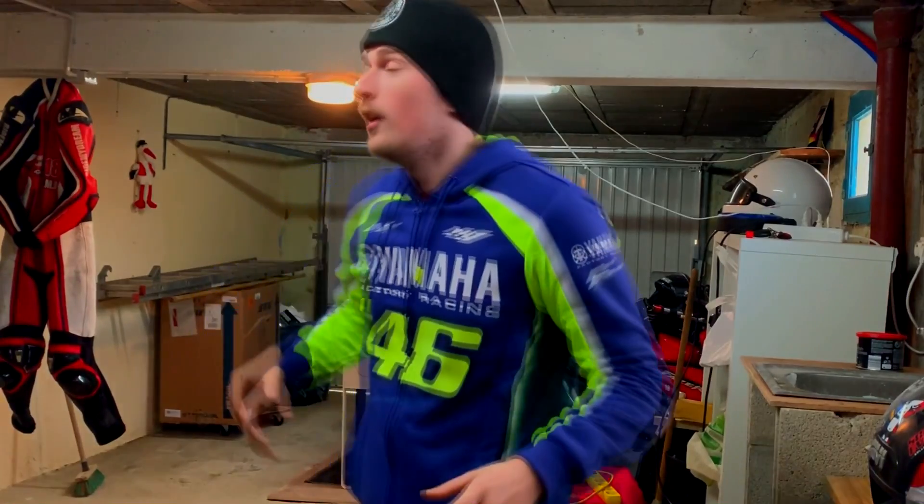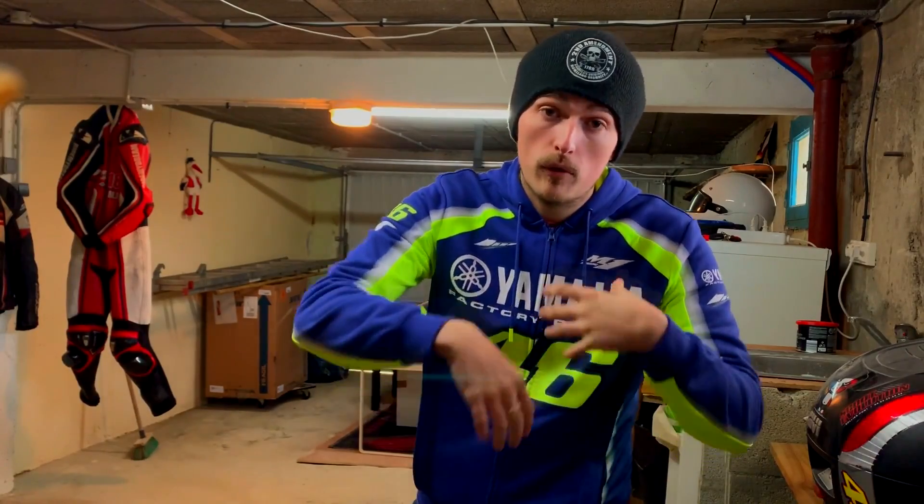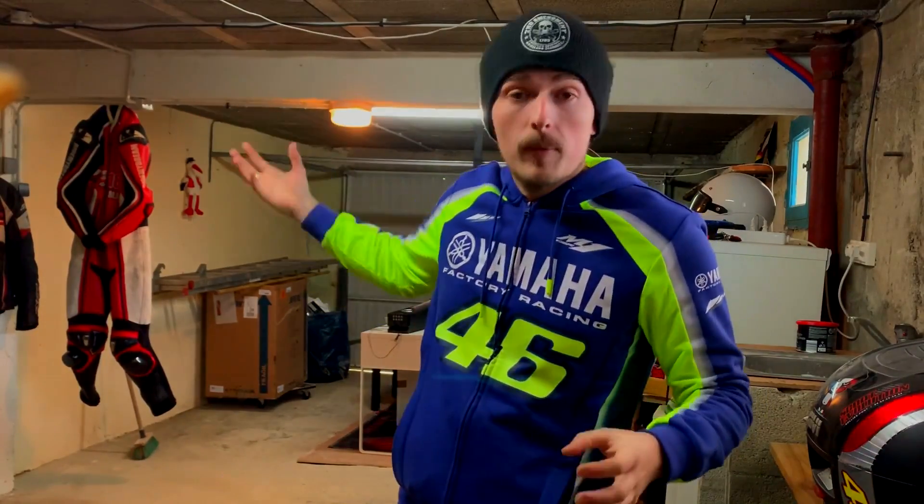Ça y est, nous y sommes. Voici donc mon nouveau garage. Le garage, comme tu as pu le voir, il est vraiment à l'état brut. Ce qu'on va faire, c'est qu'on va s'occuper ensemble. Je vais vous partager en vidéo toute la transformation du garage jusqu'à en faire un truc vraiment plutôt pas mal.